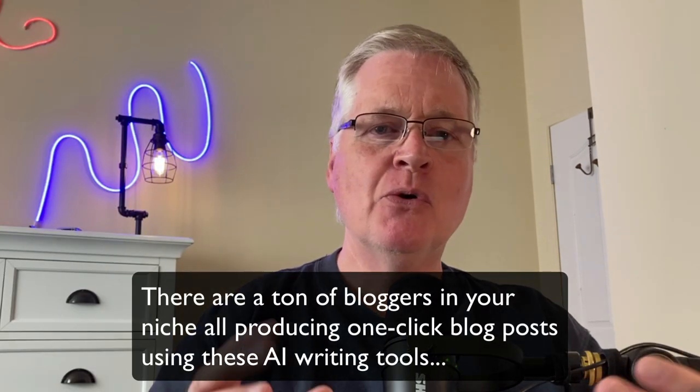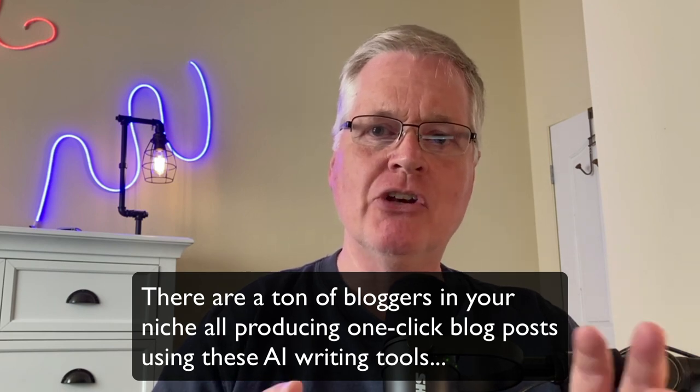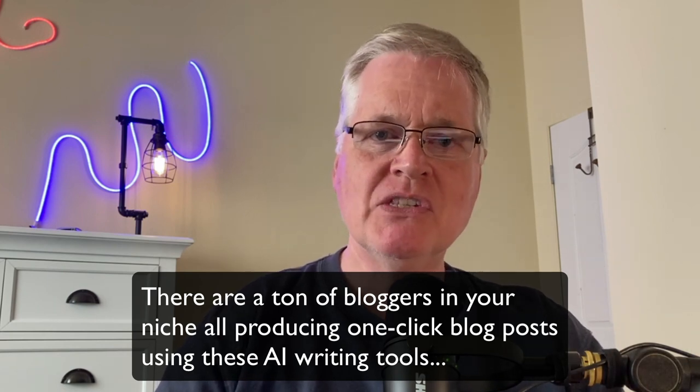You just can't create 50 one-click blog posts with any tool and post them to your blog and expect them to rank and hold those rankings forever. There's going to be 10 or 100 or 1,000 other people with a blog in your niche that are all doing the same thing.